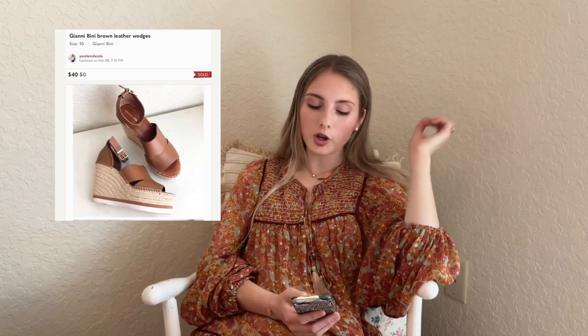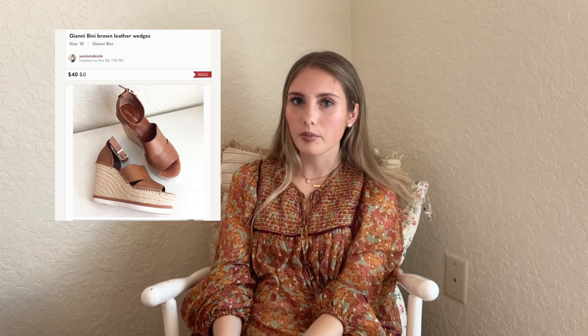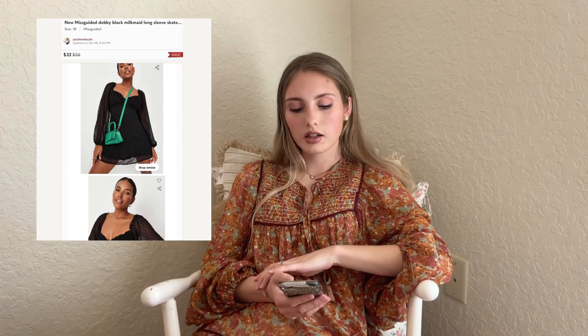Now we have the Gianna Bini brown leather wedges from a Goodwill — $5.99 into them and they sold for $40. I used to pass on this brand, but after selling several pairs from a consignment deal, I realized they sell quickly at a good price, so I've been picking them up. Next is a Missguided Dobby black milkmaid long sleeve skater dress — sold for $32 with $5 into it. Missguided is like Shein or Fashion Nova — fast fashion — so I wouldn't usually pay up for it, but at that price I took it.